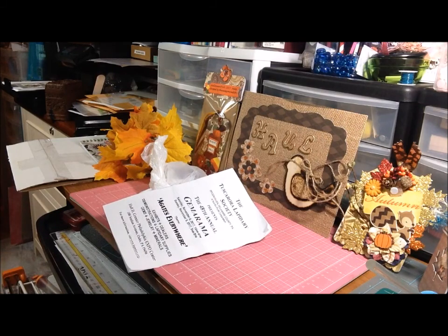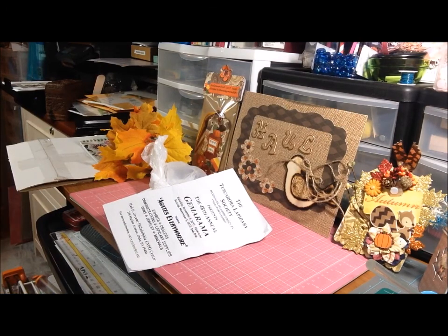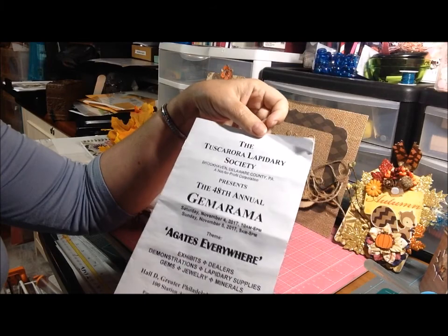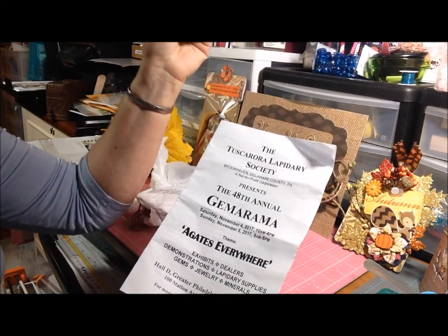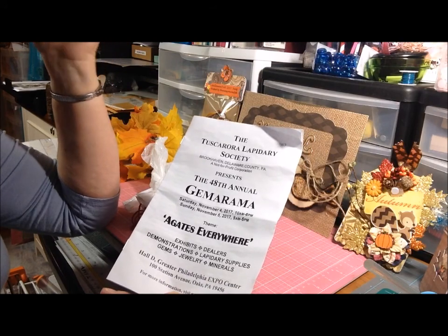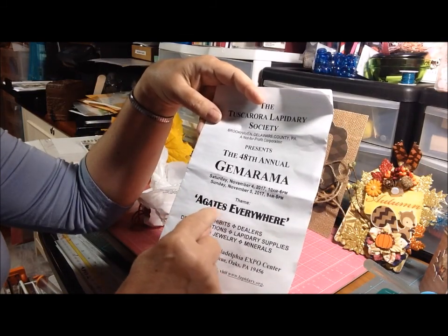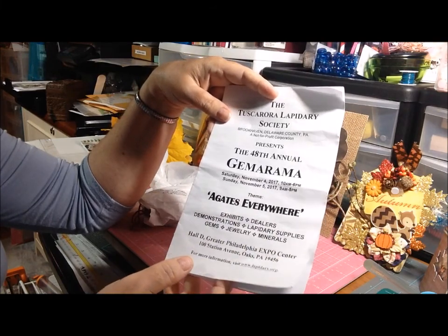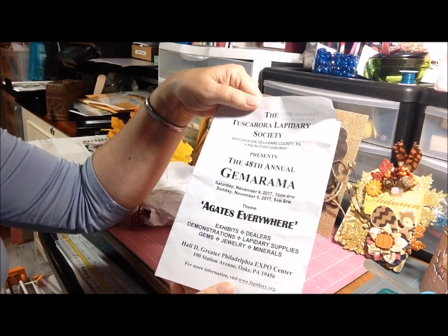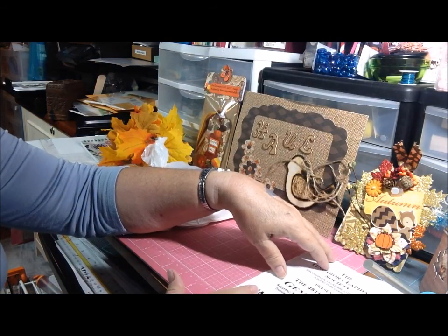Hi guys, this is Deb with a haul video. I went to the Tuscarora Lapidary Society Gemarama show yesterday and I was a good girl because right next door was the Sugarloaf craft festival and I did not go in there. I only spent five dollars on a coupon to get in. The theme was agates — agate is a type of stone that comes in all different colors because they dye it. I just go gaga in places like this because I love gemstones. My daughter met me there with the two granddaughters and we had a good time.